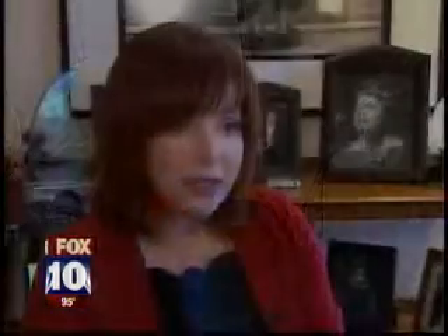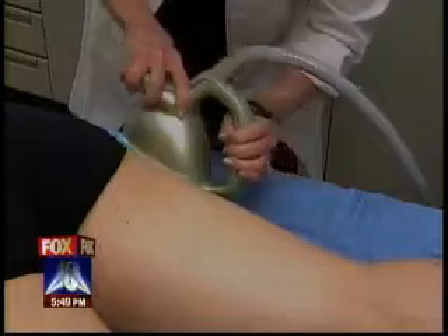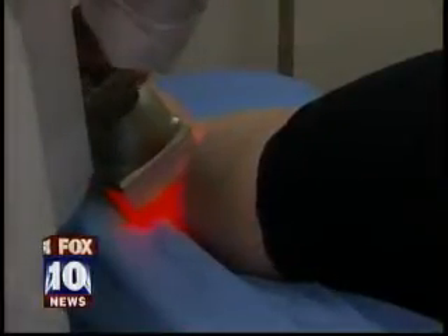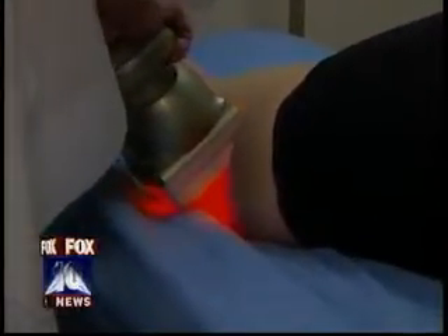If you understand cellulite, you understand that it's not curable, but you can get significant results that can have long-term results, and that's new. Now we have a new treatment, which is exciting, called Smooth Shapes. Smooth Shapes has dynamic light, laser rollers, and a vacuum all-in-one.